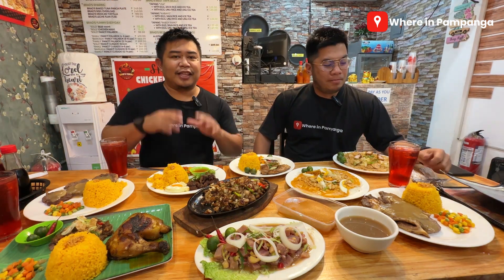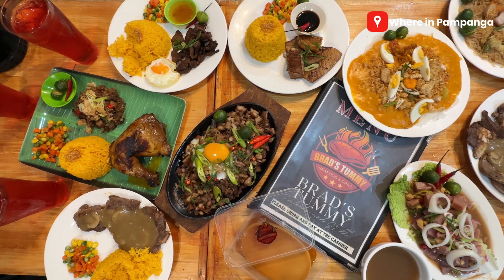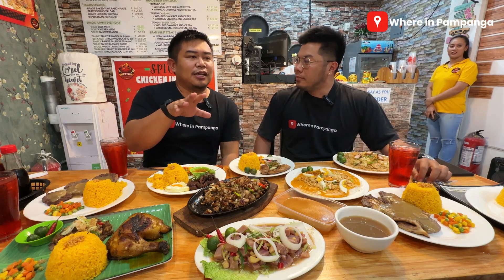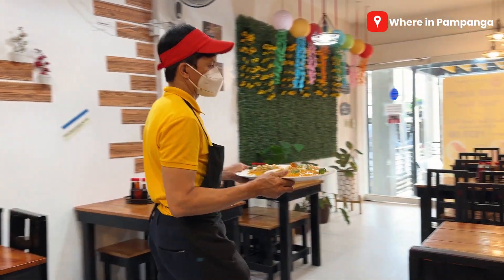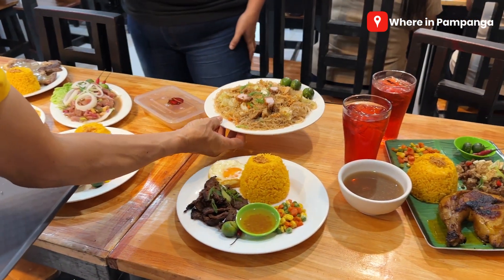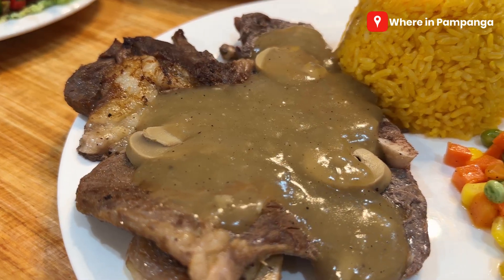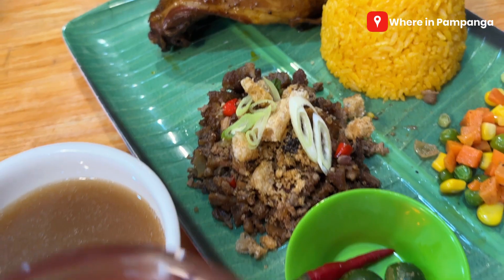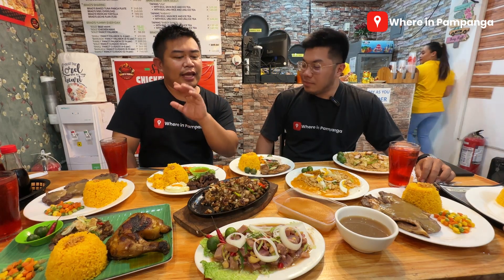Thank you so much for being with us in this video. Thank you to Brad's Tummy Seafood and Grill for inviting us. When we arrived here, I didn't expect the setup to be like this. Their food — even though it's a small place — comes in very generous servings. So you won't feel intimidated even if they serve steaks here, along with unlimited dishes and meals to be discussed later on.